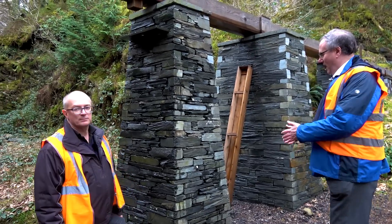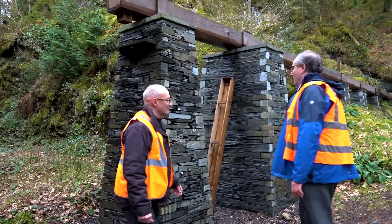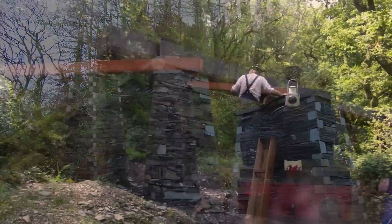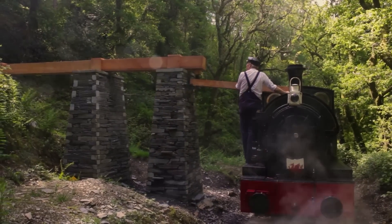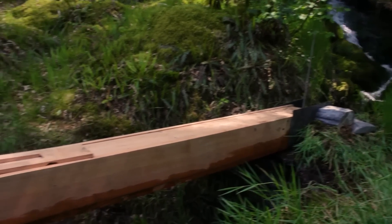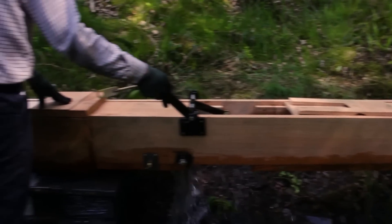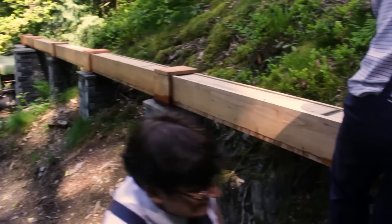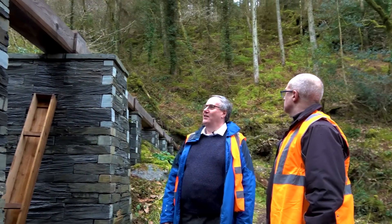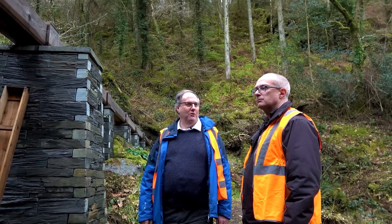Last time we were here there was just the slate columns in place, but now we actually have all the trough system — the wooden troughs that convey the water from the waterfall over there down to the line side, ready to go into the loco. And I notice it's weathering in and bedding in nicely now. It is — it's starting to look like it's always been here.